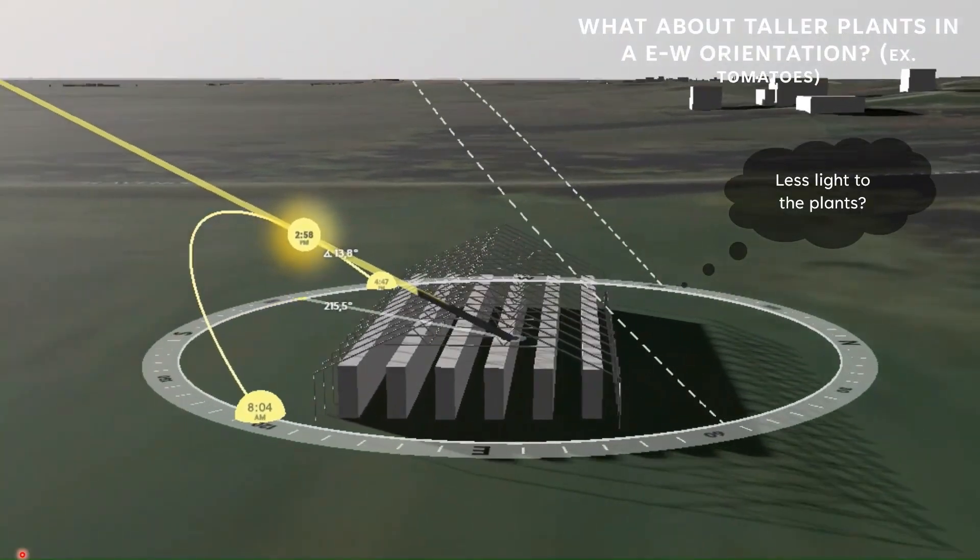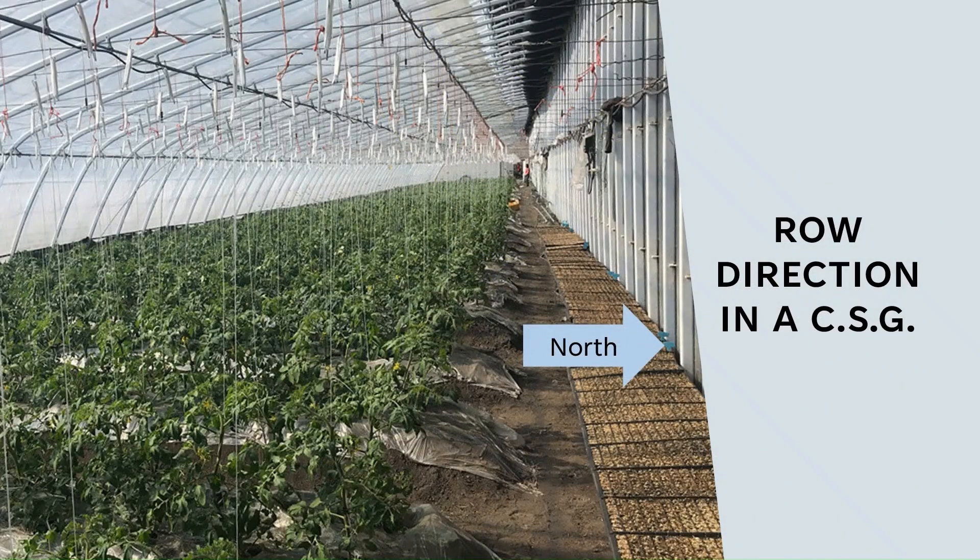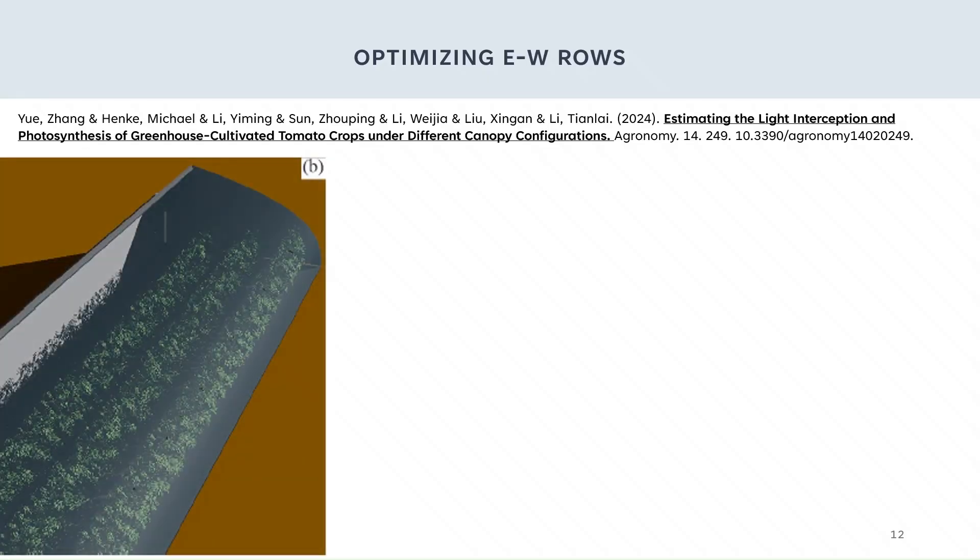This is a concern I have with the east-to-west row orientation — are we going to have issues with our plants getting less light? Typically, if you look at Chinese solar greenhouse structures intended for winter growing, they'll orient their rows north-to-south, even in an east-to-west aligned structure. I found a recent study from 2024 analyzing this exact topic. The authors utilized optical ray tracing methods to evaluate many plant and row spacings. Here's an illustration of the structure, a Chinese solar greenhouse.